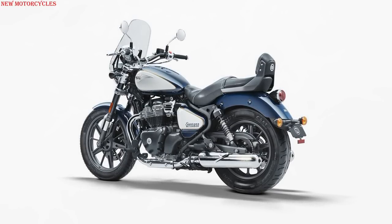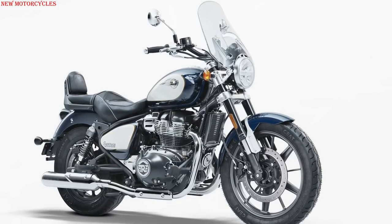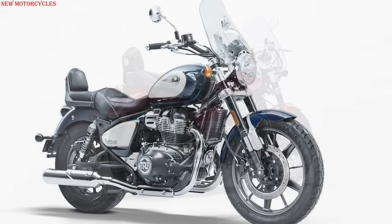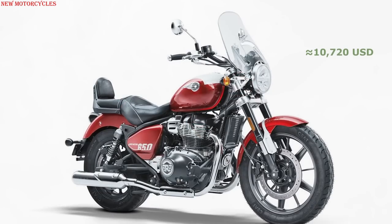The Royal Enfield Super Meteor 650 is expected to reach European dealers in the spring of 2023 and in the US in the summer. The approximate price is €10,500.